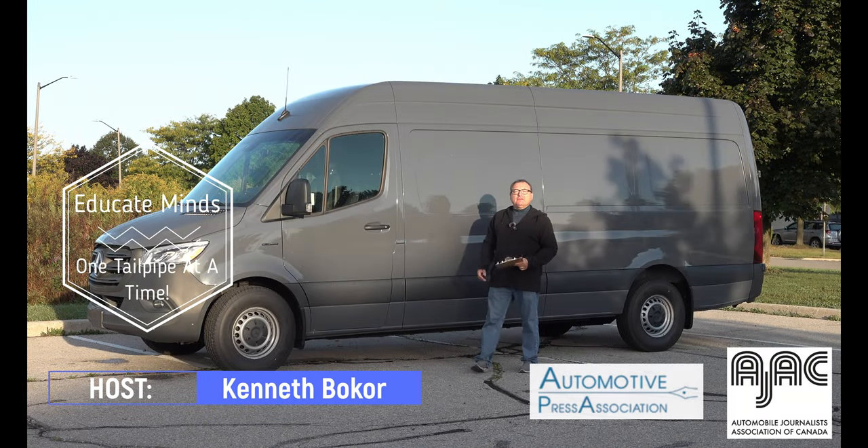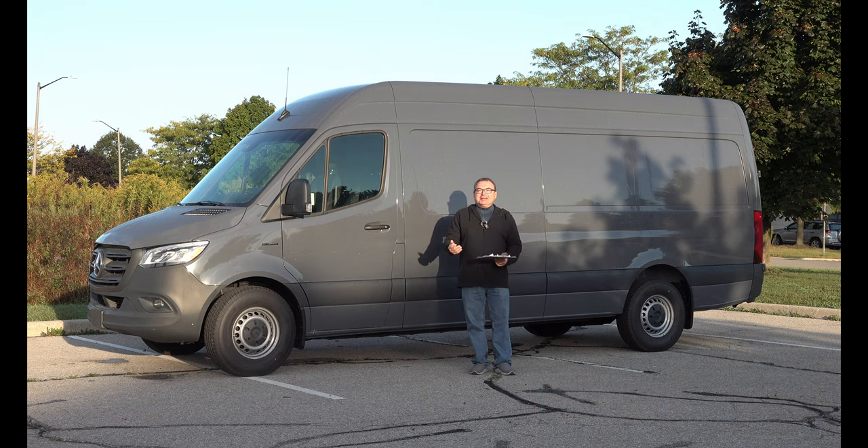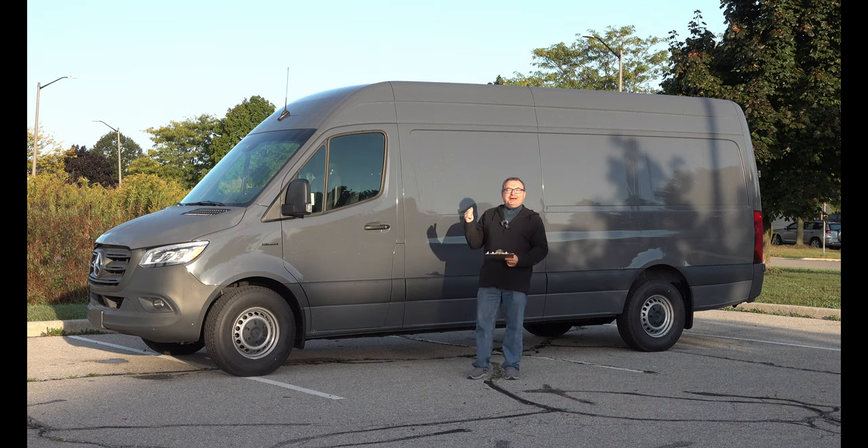Well, hello there and welcome to this edition of the EV Revolution Show. My name is Kenneth McCore, your host, and I'm chuckling a little bit because I've got a pretty big vehicle behind me here.